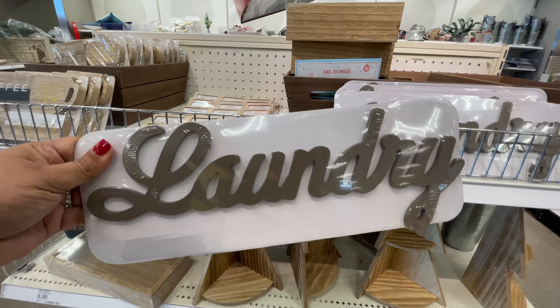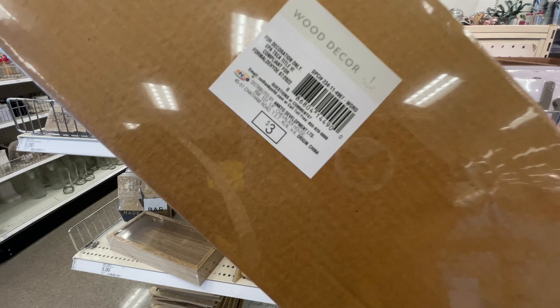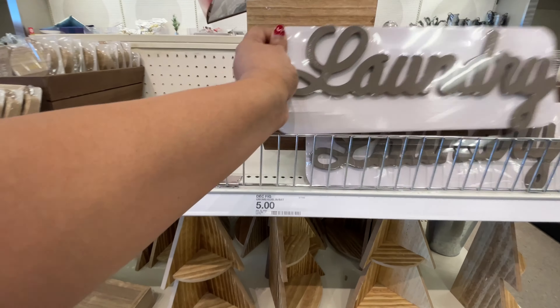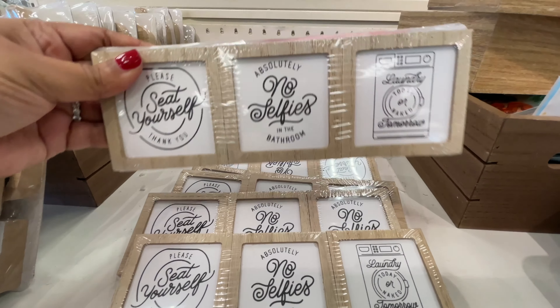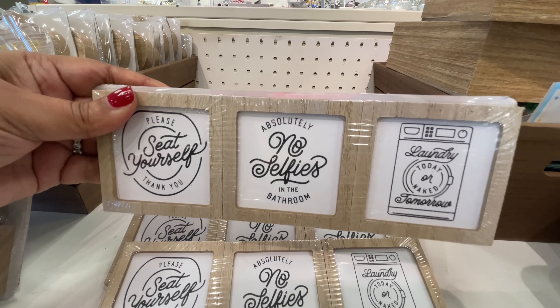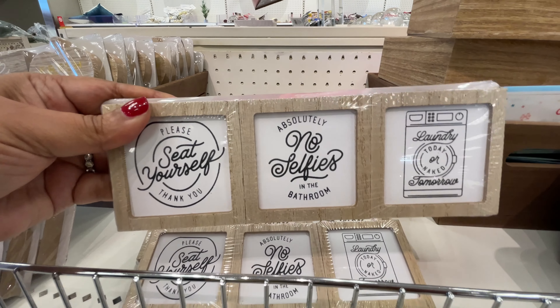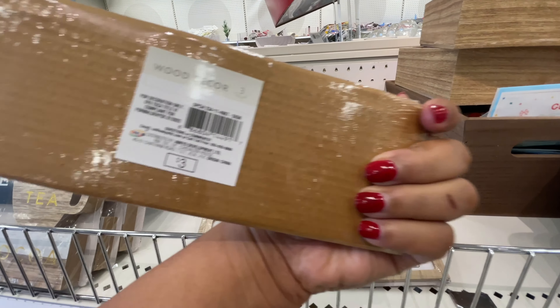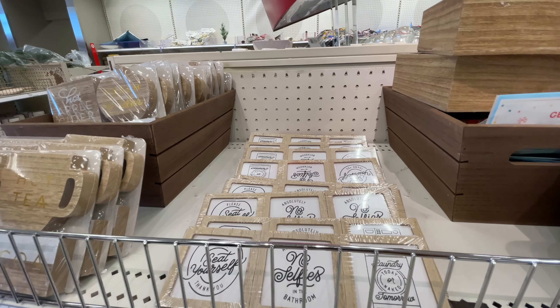Starting off at the dollar spot. I feel like we haven't looked at the dollar spot in a while, even though I'm so used to looking at it every single week. There are a few new items including that laundry sign and then these little babies. How cute are these? Absolutely no selfies in my bathroom. These are three dollars each.